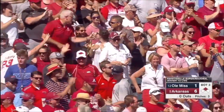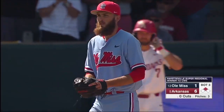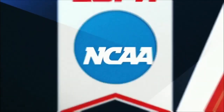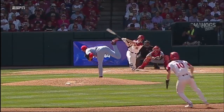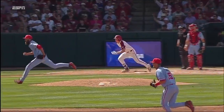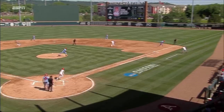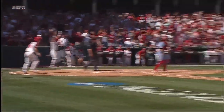Man, that was mashed. Well, that's what makes this Arkansas offense so dynamic — anybody can hurt you. Heston Kerstad has not done well in this series, but he gets the curveball out over the plate and drives it down the right field line. A huge hit for Arkansas and for Kerstad, extending the lead by five.